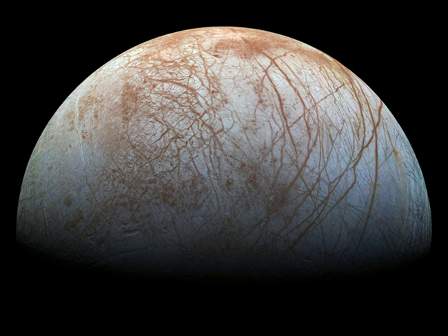Galileo's Europa image data has been remastered here with improved calibrations to produce a color image approximating what the human eye might see. Europa's long curving fractures hint at the subsurface liquid water.